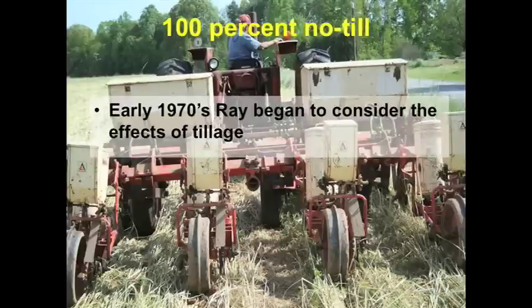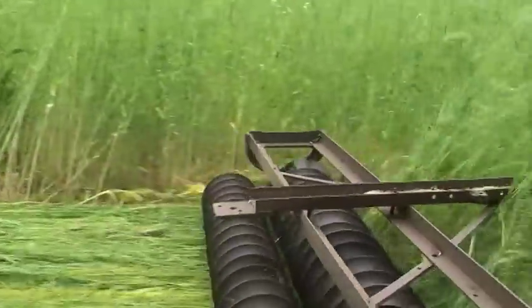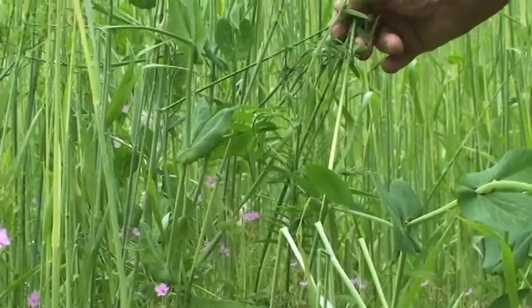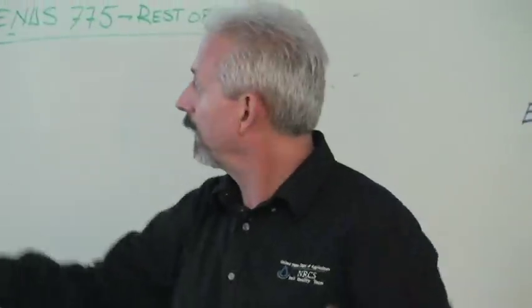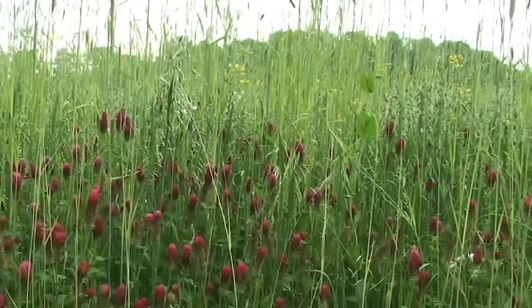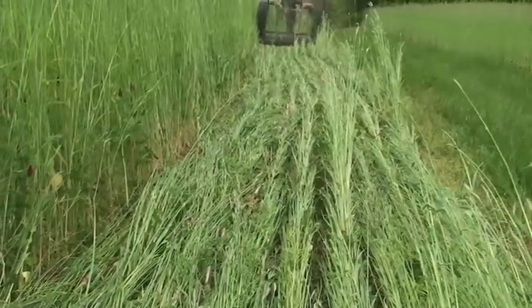Look how tall his ryegrass gets, and he rolls it down — it's beautiful. He started doing experiments with all kinds of cover crops. That's vetch — look how tall that vetch is. Most farmers would see that and say, 'Oh my goodness, what am I going to do with all that biomass? That scares me.' Not Ray. His cover crop is rye with crimson clover, vetch, and radish all mixed together.